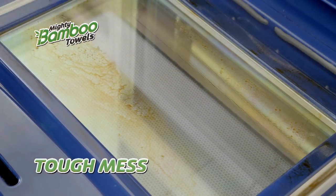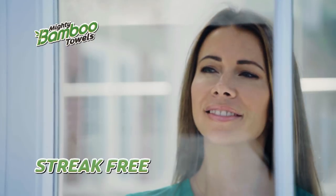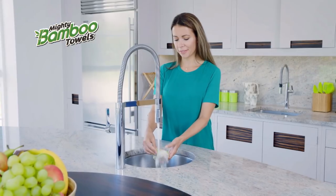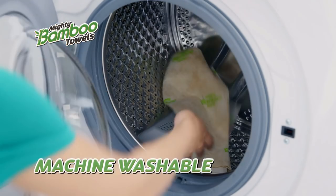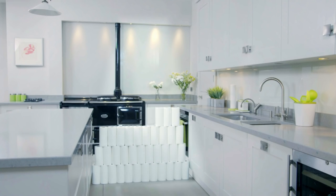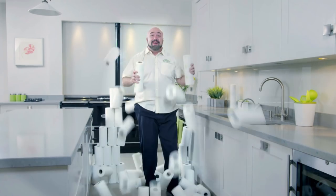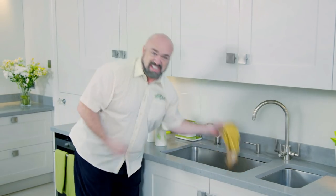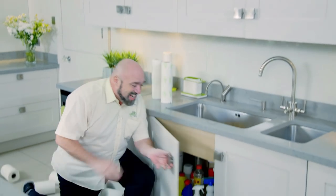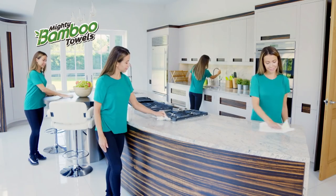Use it to wipe up spills, scrub away tough messes — you can even give your windows and glass that streak-free sparkle! And when you're done, just give it a quick rinse or throw it in the washing machine! Just one pack of Mighty Bamboo Towels can replace up to 68 regular kitchen rolls — think of the money you'll save! The bamboo fiber is naturally anti-bacterial, so they won't go smelly, and you'll never have to use any nasty chemicals again, so it's kinder on your household and the environment!